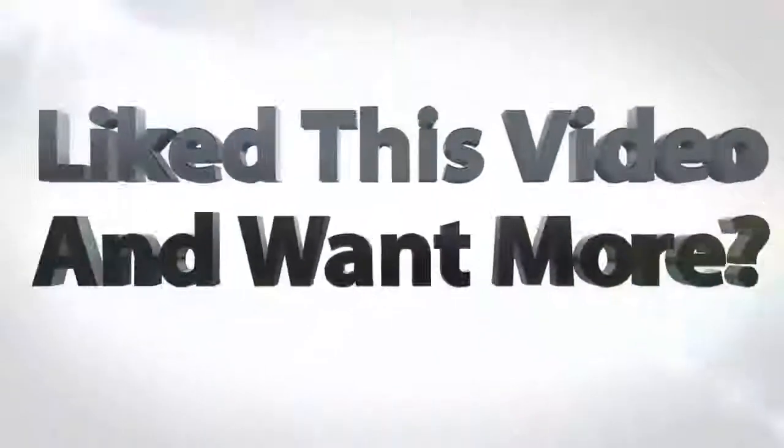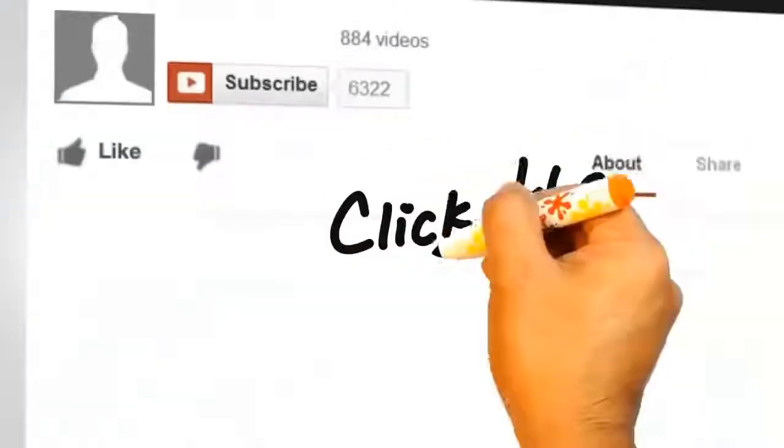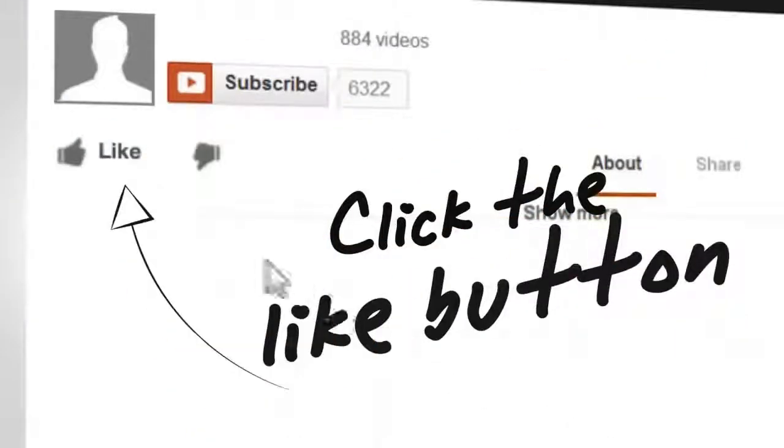We hope you liked the video. Please subscribe to our channel for more in-depth reviews, and like and share the video — thank you.